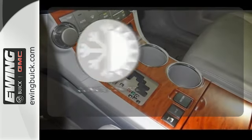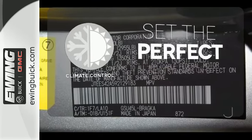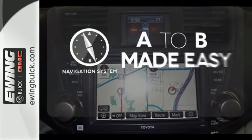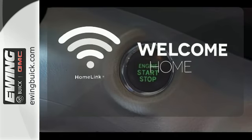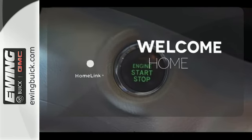The climate control lets you set the temperature exactly where you want it. Never feel lost again with the navigation system. Program garage door openers, gates, and lighting systems with Homelink.